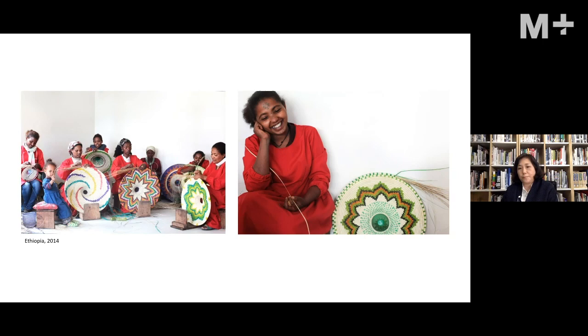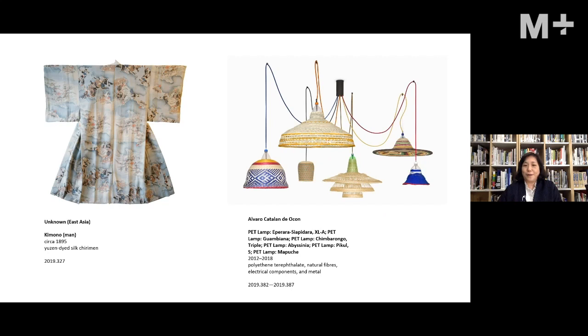They have been working in Chile, Ethiopia, Japan, Australia, Thailand, and the latest project is in Ghana. That brings us to the challenge of connecting these two objects.